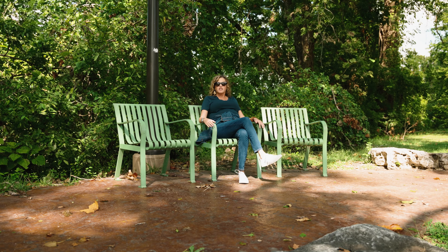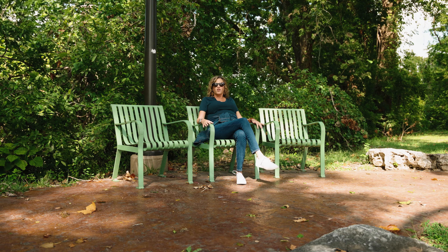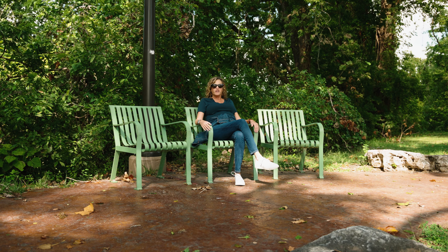Another thing I love about the river parks is they've placed these rest areas all along the path, so you can take a load off your feet if you've been walking a little too long.